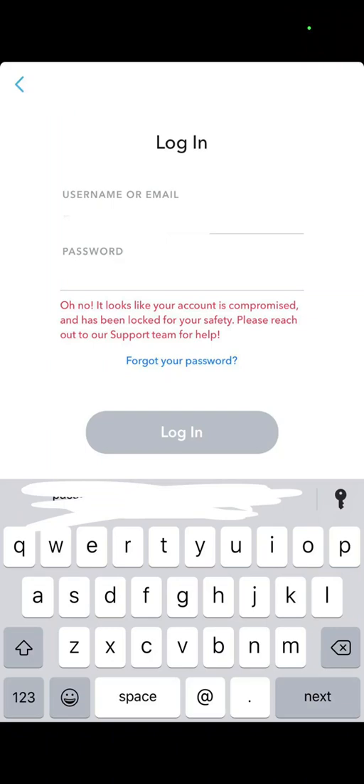Snapchat account compromised or locked. Hello guys and welcome to this channel. In this video I want to talk with you and show you some methods so you can solve this error right here, and I will read it to you.